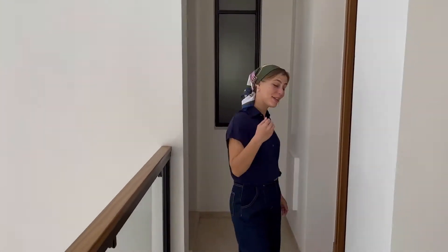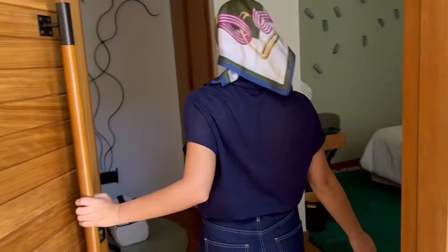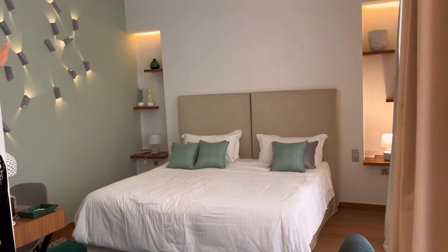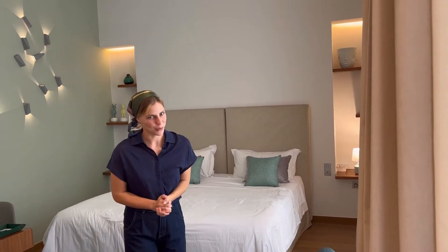Hello everyone, today we're in the heart of Marrakesh in this modern hotel. With a small clip it can switch on all the lights — and unfortunately I already used this room.